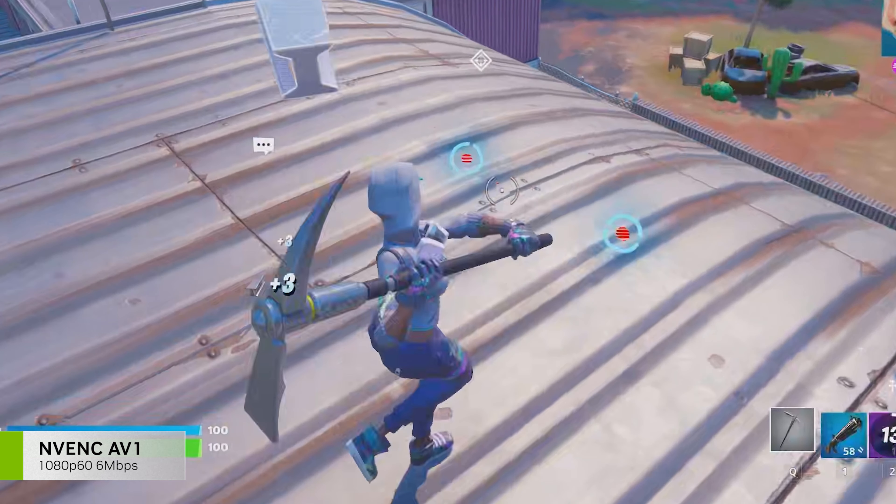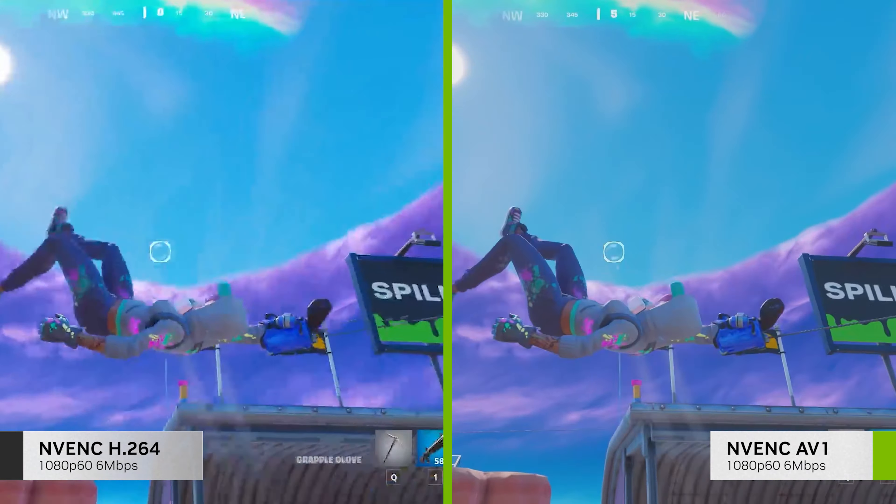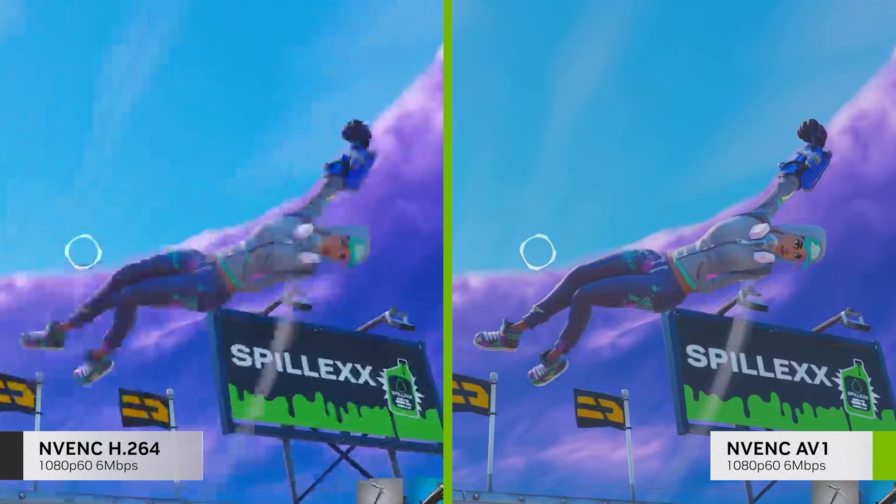Let's compare two 1080p 60fps streams encoded at 6 megabits per second. On the left, you have one encoded on RTX 30 Series with H.264, and on the right, encoded with RTX 40 Series and AV1.